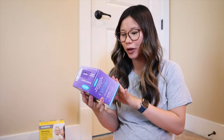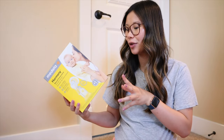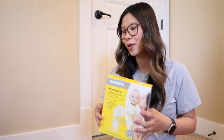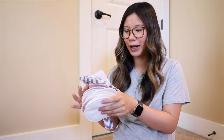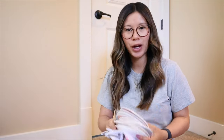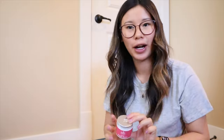I got reusable nursing pads — they're quite large, comes with a storage bag and wash bag. I also have nipple butter. I have the Haakaa as well, which is more to catch letdown than an actual pump. I also have the Earth Mama nipple butter — two different types. Most of this was gifted to us and I'm very thankful. He is the first grandchild for a lot of people, so he is very loved and very spoiled already.